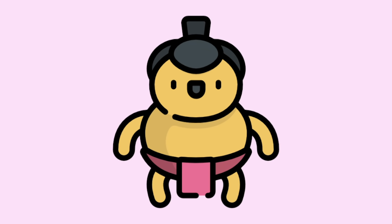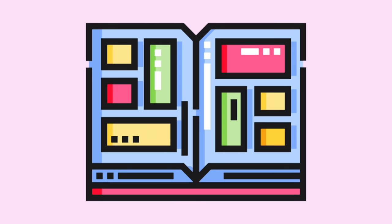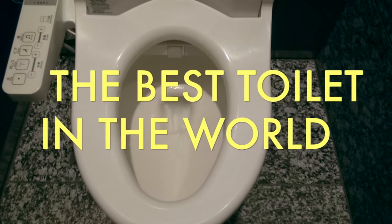Japan is famous for Sushi, Sumo Wrestling, Samurai, Cherry Blossom, Fuji Mountain, Geisha, Great Hospitality, Anime, Manga, Godzilla, and also Awesome Toilet. Today, I'm going to prove to you that Japan has the best toilet in the world.